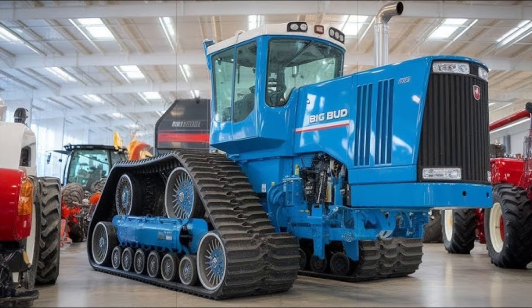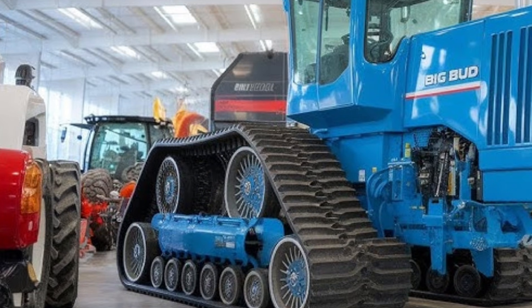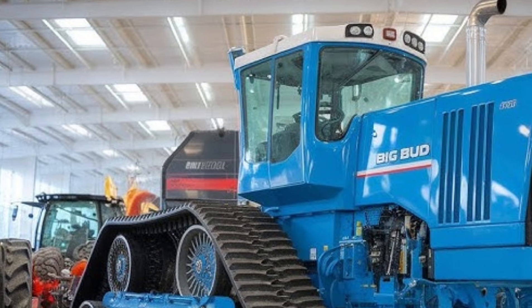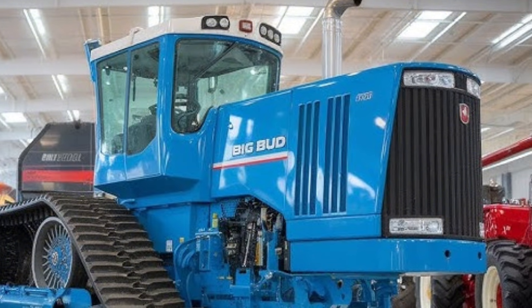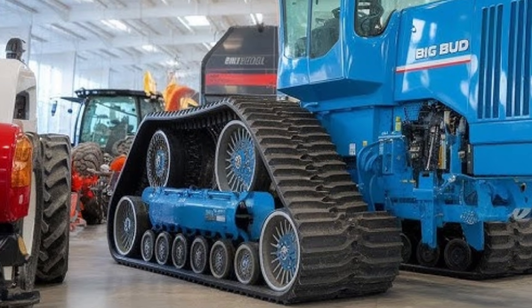Step inside and you realize that even a workhorse of this magnitude doesn't skip luxury. The 2026 cabin is insulated with noise-dampening materials, making it whisper quiet despite the massive power plant beneath. The operator's seat is air-suspended and fully adjustable with memory settings.